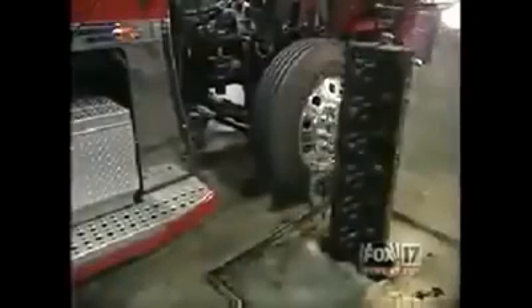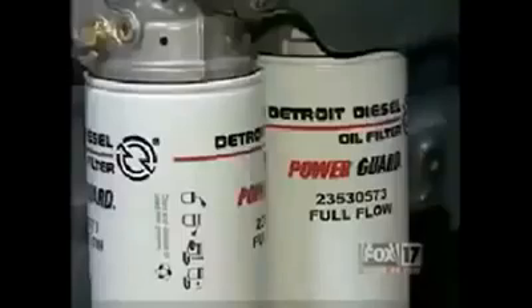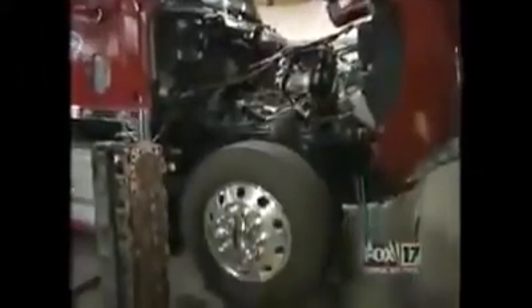Fuel mileage went from the low sixes to the high eights. Emissions were cut by 80%, meeting the stricter standards for the year 2014. And the life expectancy of their motor oil tripled.